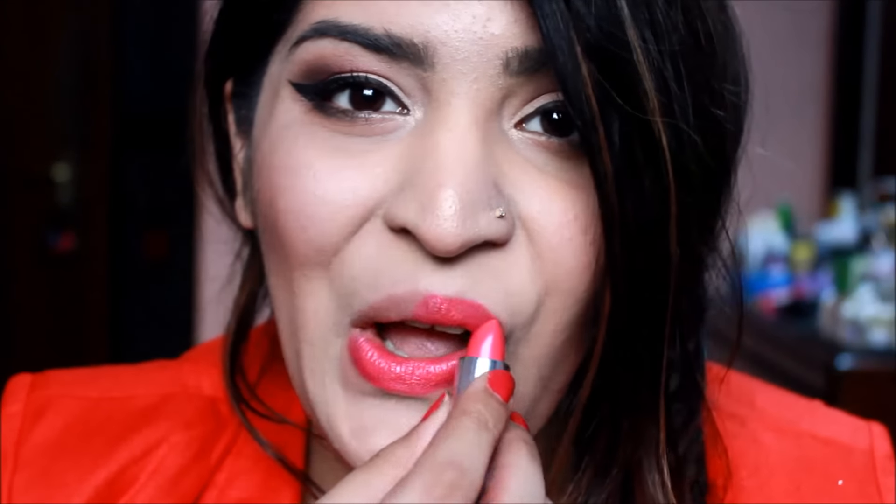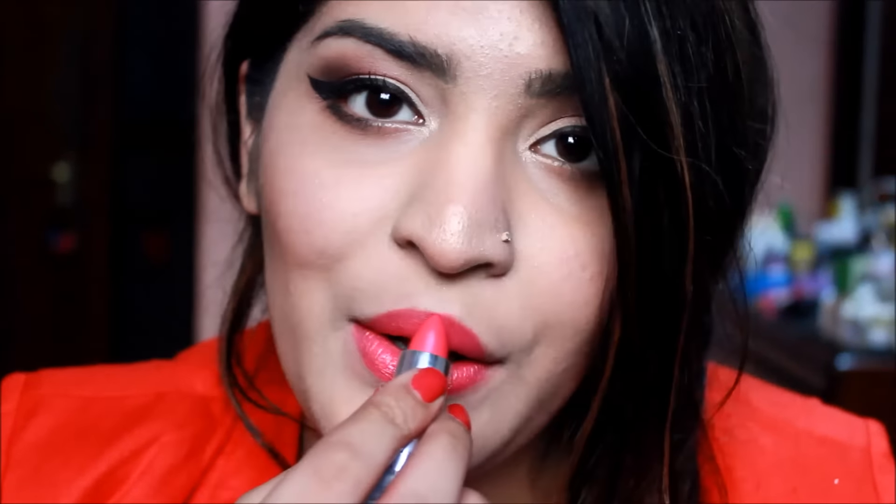Next up she has a really pretty pink pout in this photo. For that I'm using the Lakme Enriched Satin Lipstick in the shade P149 — I've already reviewed these. As I'm saying for every lip shade, this is really close to what she is wearing, and this is what it looks like on me.